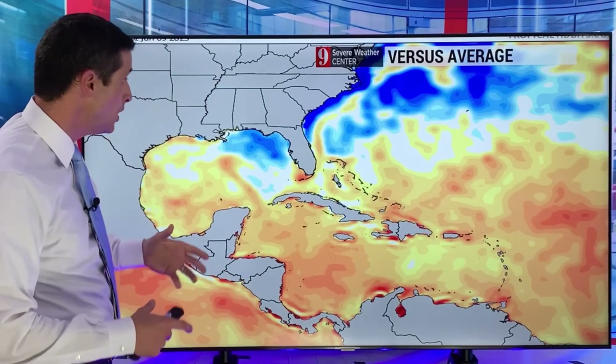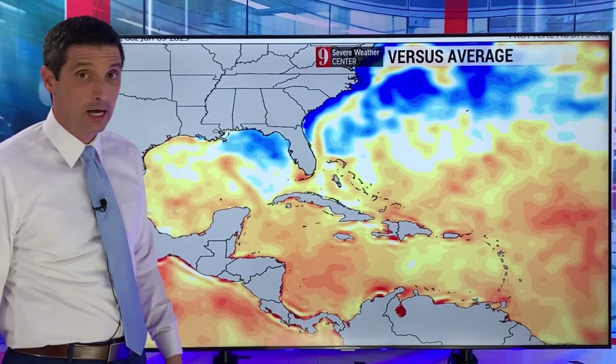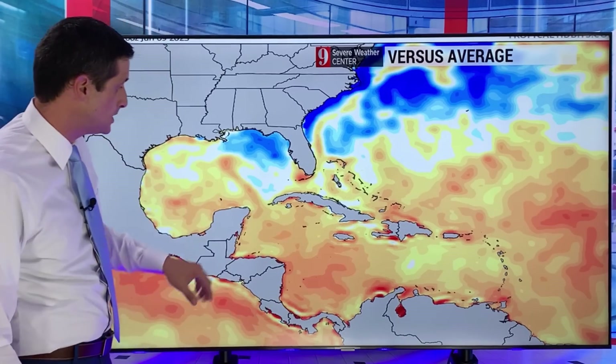Here's a map I don't often show — this is water temperatures versus average. Where you're seeing the orange shading, temperatures are running way above average. Where you're seeing the blue shading, it's a little bit below average. Much of the Atlantic Basin is running above average for this time of year — also a concern. That's what I was talking about in the seasonal forecast. El Niño sometimes means fewer hurricanes, but on the flip side we have super warm water, warmer than average. That may balance out El Niño and give us quite a few storms as we go through the upcoming season.